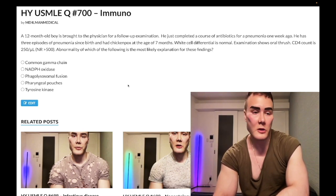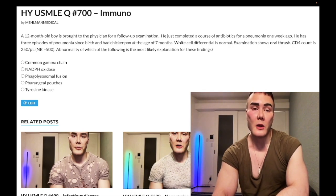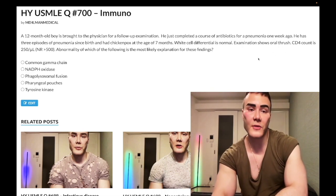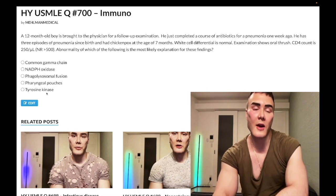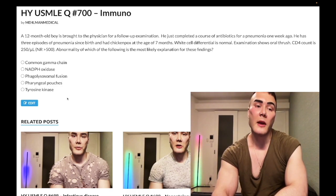Choice A, Bruton's agammaglobulinemia — BTK tyrosine kinase — is wrong. This is an isolated B-cell deficiency, but we clearly have decreased T-cells here. Chickenpox is viral, thrush is fungal — viral, fungal, and protozoal infections are T-cell deficiency findings. For Bruton's, you'd classically have a boy (X-linked), presenting from six months onward, with isolated bacterial infections, and possibly scanty lymph nodes or tonsils.